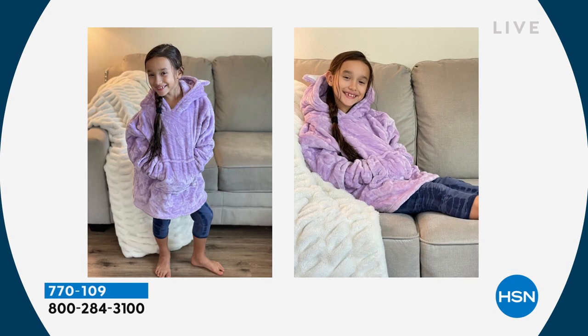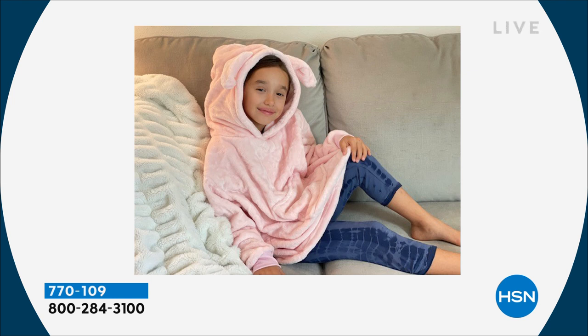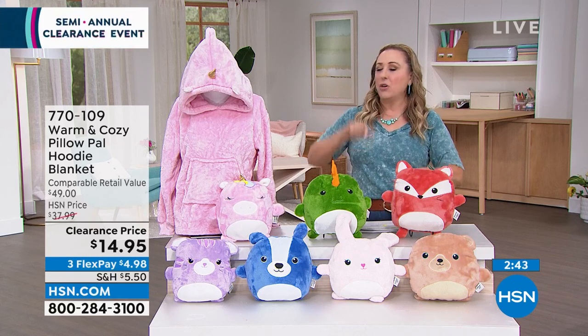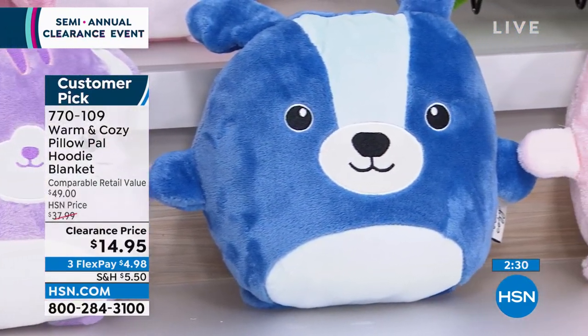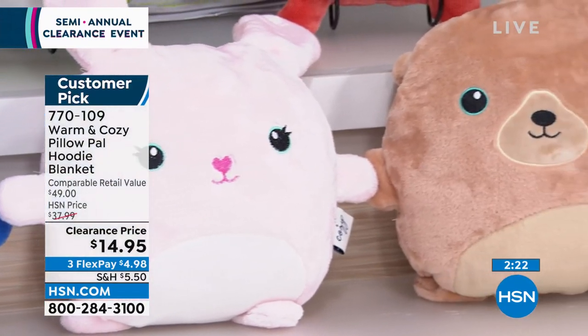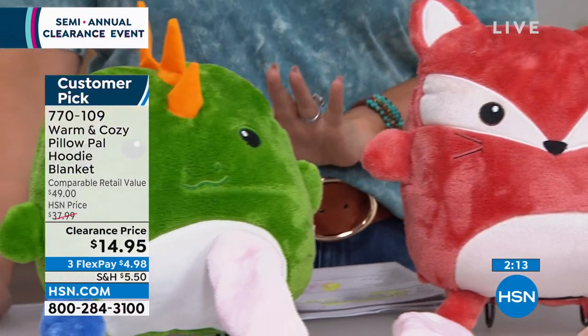How cute is this? For $14.95, you could buy one for each little girl or boy at a birthday party. Or get them all the same one for a sleepover. Or stock your gift closet now — who knows what prices will be like this holiday season. The unicorn is flying out the door — number one seller. And Ellen pointed out, these are customer picks because people talked about how they laundered this and it holds its color, doesn't shrink, and comes out even softer than when it started. The item number is 770109.